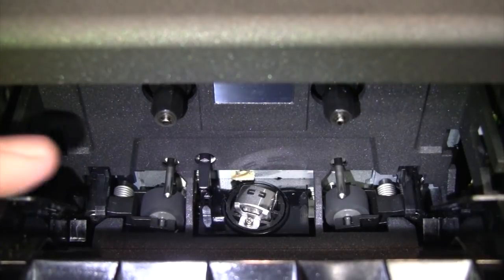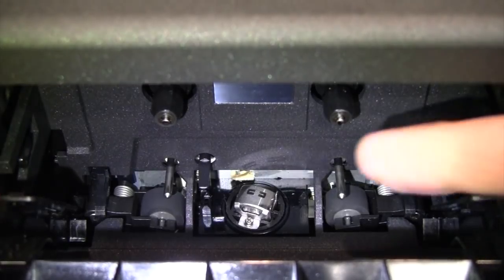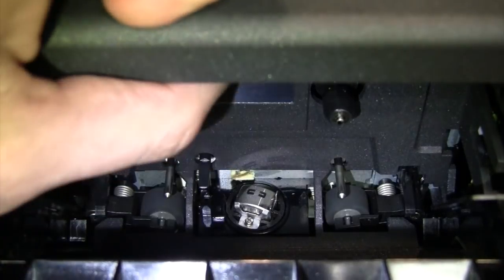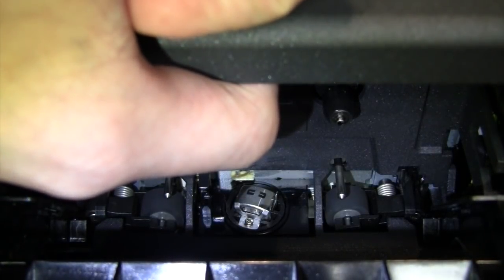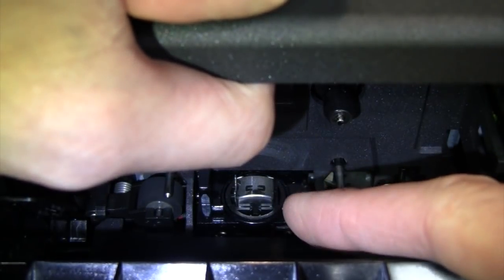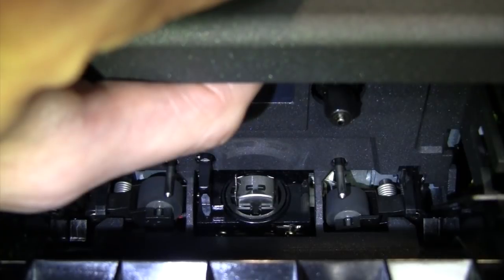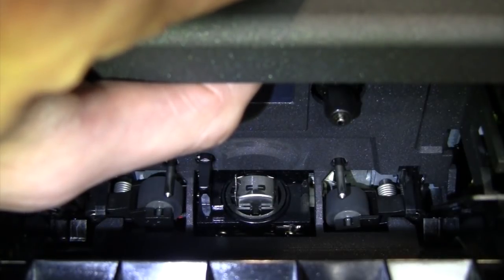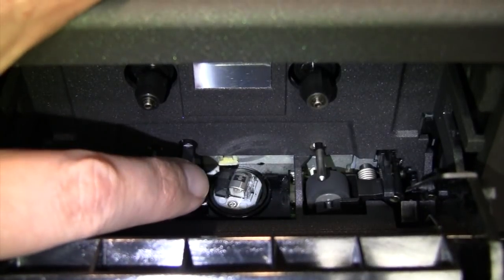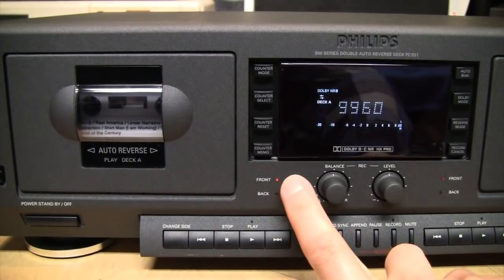Looking inside the tape compartment, you can see it uses a rotating head, which is how most auto-reverse cassette decks work. When I first saw the head at this angle I thought it was broken, but that's how it was designed. If I hold my finger on the sensor to make it think there's a tape inside and hit play, the head flips to the correct angle, and hitting change side flips it to the other side. Deck B has the same basic design except it adds an erase head next to the record/play head on the rotating mechanism.